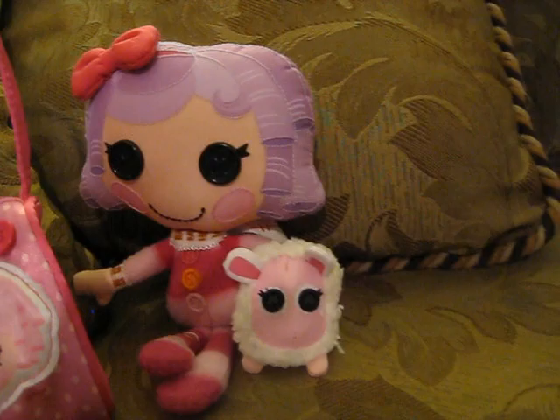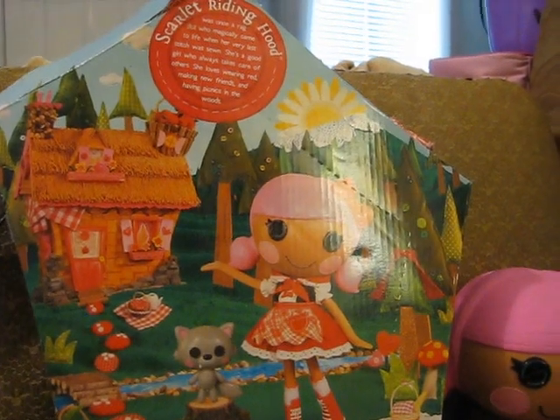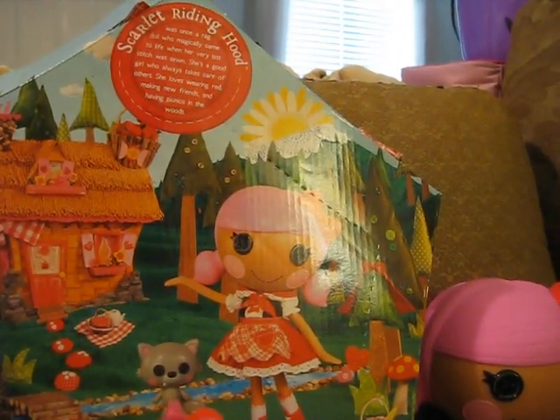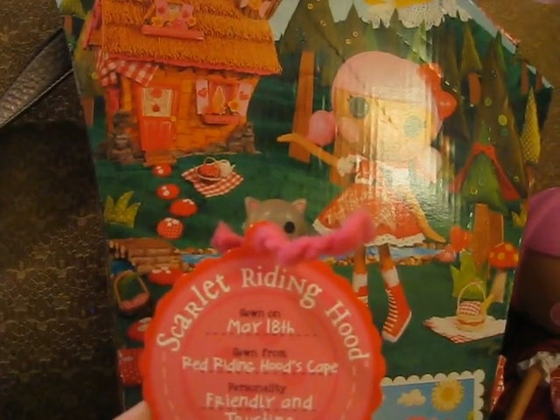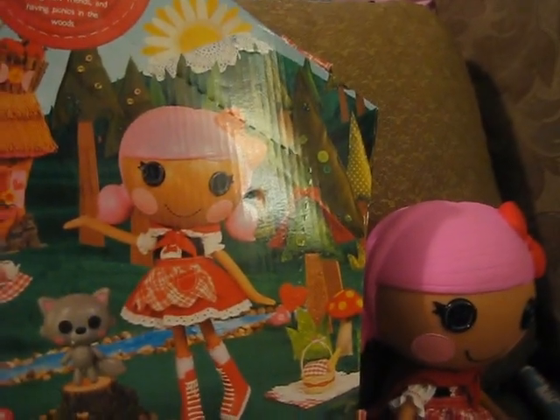Our newest addition to our collection is Scarlet Riding Hood — excuse me, first video! I cut out the back of her box to show you. She is born on May 18th and is sewn from a red riding hood's cape. Her personality is friendly and trusting. She has pigtails and pink hair in the back of her head, as opposed to on the side or in the front. She's got great detailing with the part in the back — even a little crooked, which I like — and swept bangs in the front.